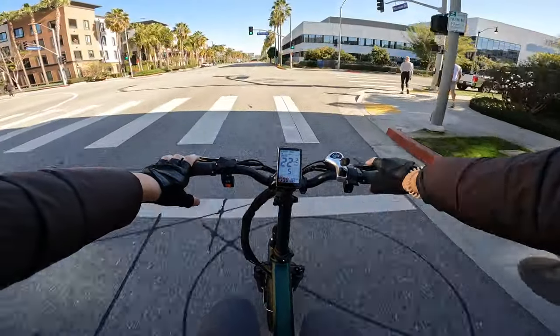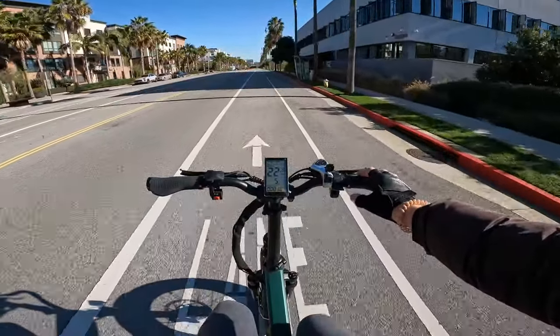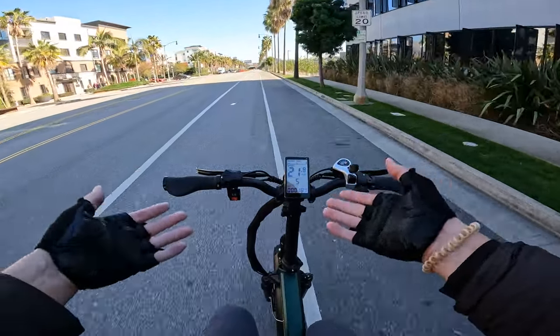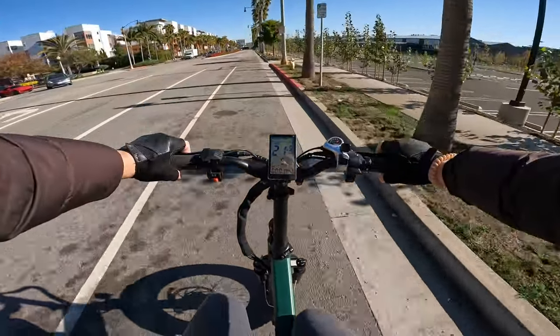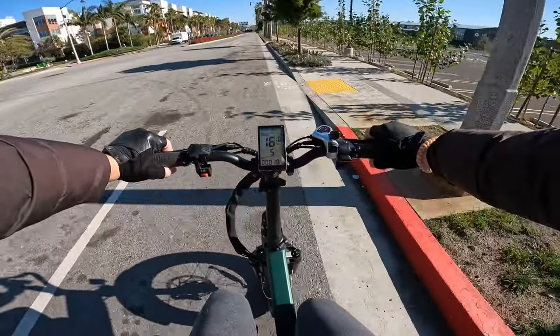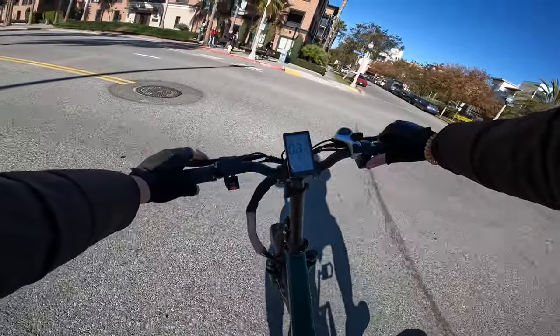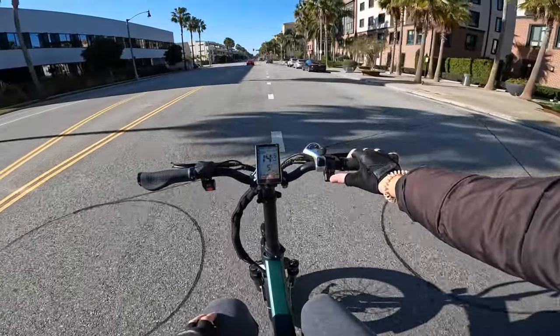This one does have cruise control — all you do is hold the throttle in one particular spot and it will keep going without you holding it down. So cruise control is a cool feature. The hydraulic brakes on this bike are actually pretty good. Overall for a fat tire foldable electric bike, I think this one is actually pretty cool.